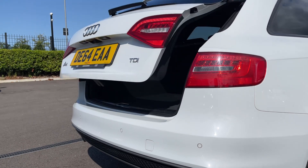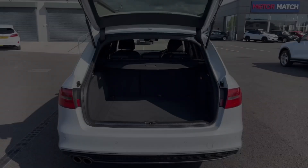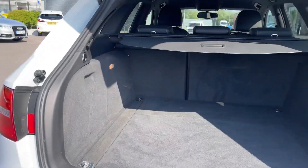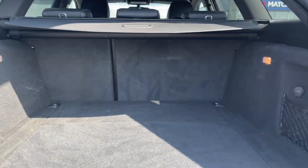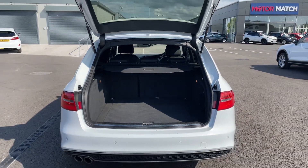Around to the boot, you'll find your power-operated tailgate. Pressing the key fob opens that for you automatically — great if you don't have the hands-free to manually lift it. Inside, a huge amount of space for this Avant estate. You've also got a storage pocket and a privacy screen to keep belongings out of sight.